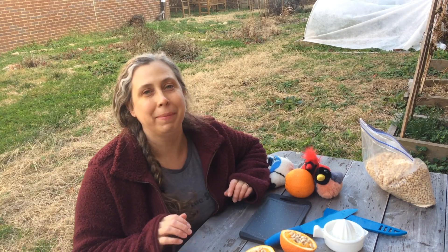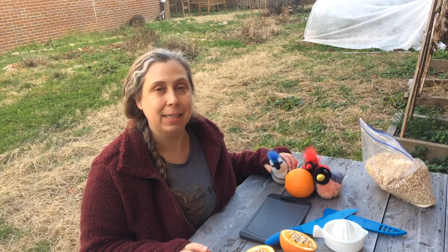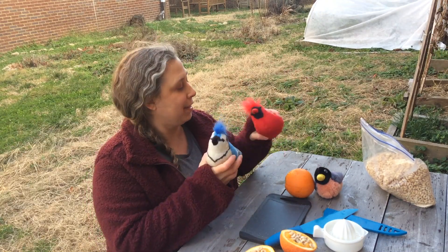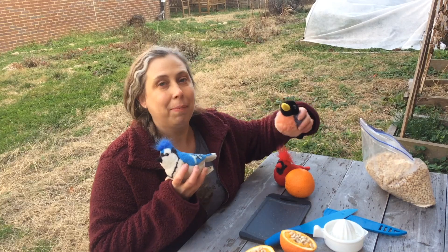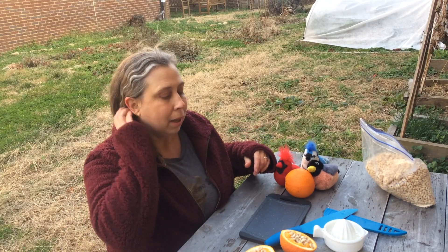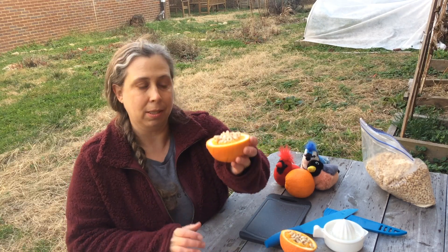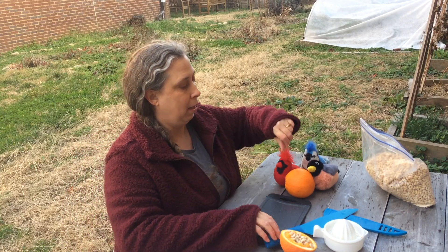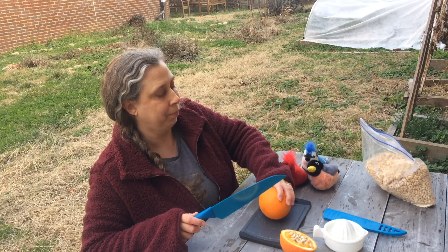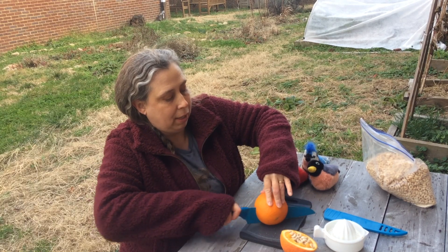Hi everybody, Miss Kim here! I am at the Ross Early Learning Center in East Nashville, and today we are doing our bird lesson! These are my little birds — they're going to hang out with me while I make a nice little treat for the birds and for me. We are making little bird feeders out of oranges! First, get your orange and get a grown-up to help you. Take your knife and chop your orange in half, just like that.